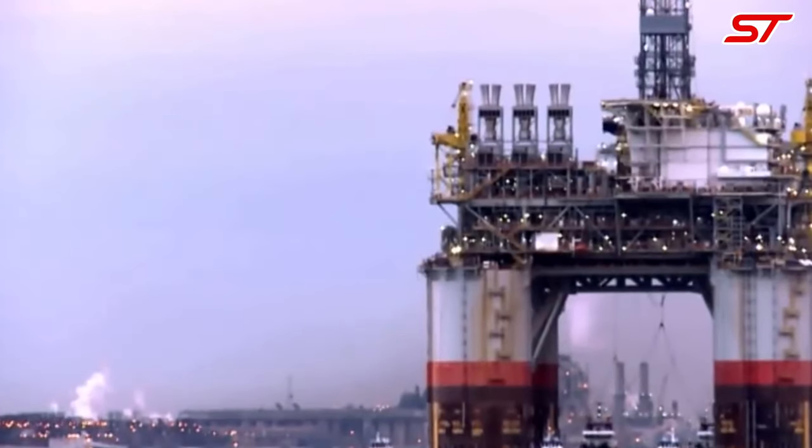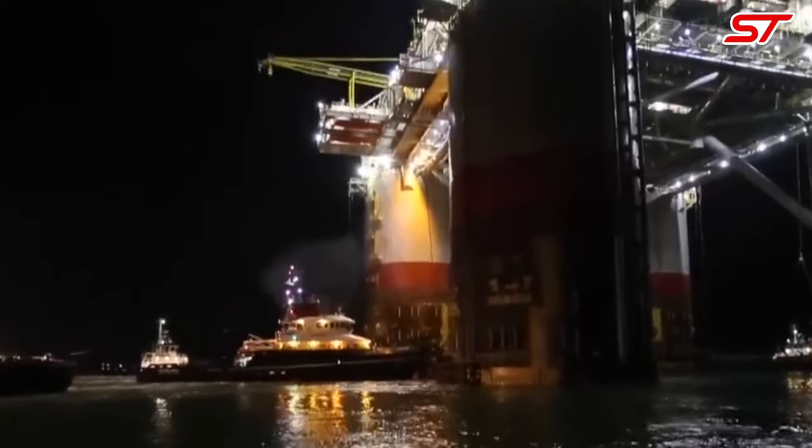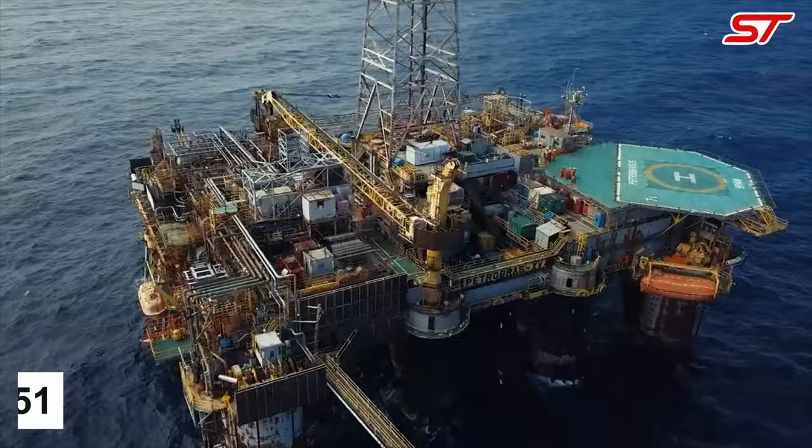It boasts advanced drilling and production capabilities, contributing to Chevron's offshore oil and gas extraction efforts in the Gulf region.